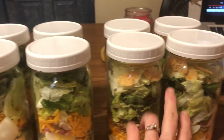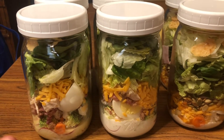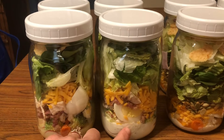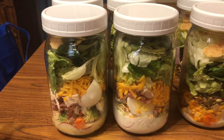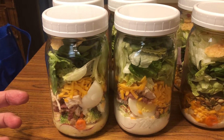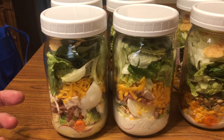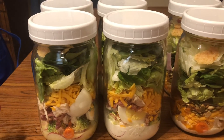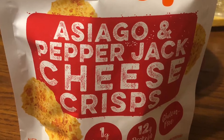I made four for John and four for myself. His have a little different stuff - his dressings are different; he's got Italian in two of them and blue cheese in two of them. In his I put cucumber, radishes, broccoli, cauliflower, bacon crumbles, chicken breast cut up, and some shredded cheddar, plus a lettuce mix - I cut up some iceberg, romaine, and spinach. On top there's also some asiago pepper jack cheese wisps.